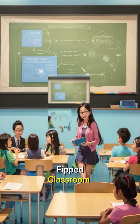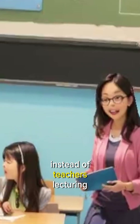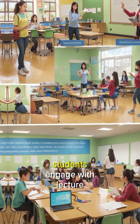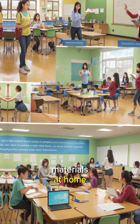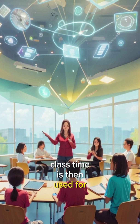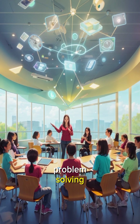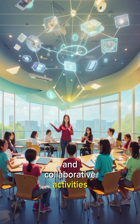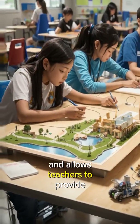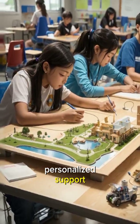The Flipped Classroom model reverses traditional teaching. Instead of teachers lecturing in class and assigning homework for practice, students engage with lecture materials at home through videos or readings. Class time is then used for discussions, problem-solving, and collaborative activities. This approach fosters active learning, promotes student engagement, and allows teachers to provide more personalized support.